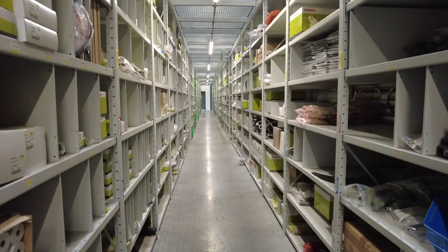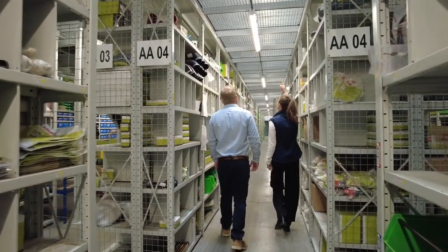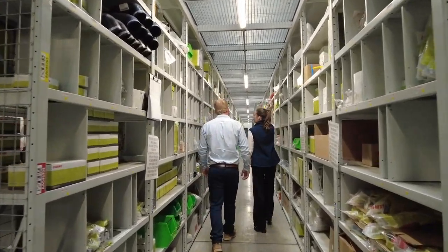We also have a mezzanine area which is over three levels and that is for all of our small fast-moving parts. This is very much a commitment from the Class family in terms of providing the very best service and support for our customers and dealers across UK and Ireland.